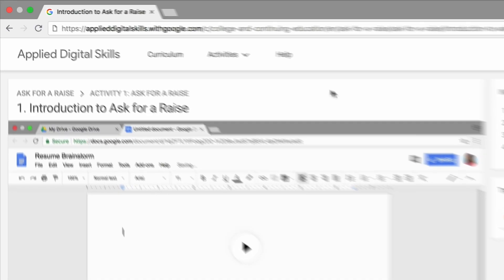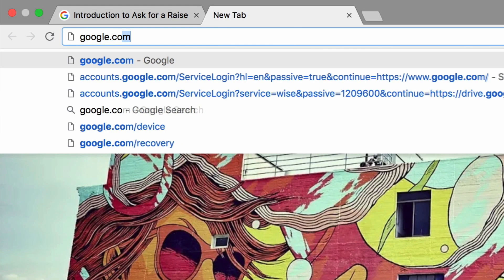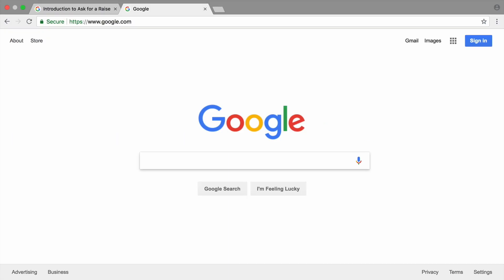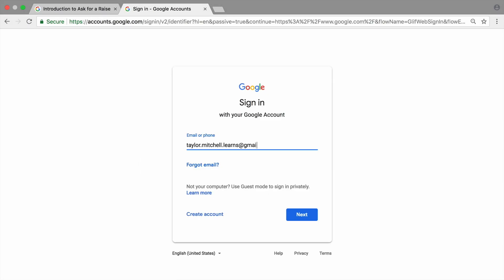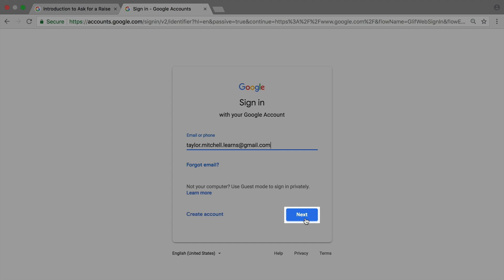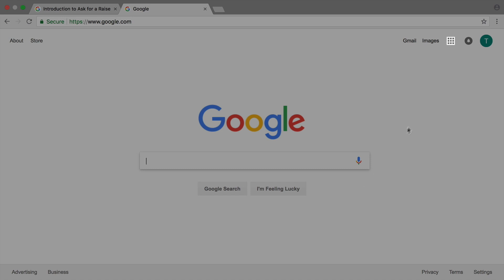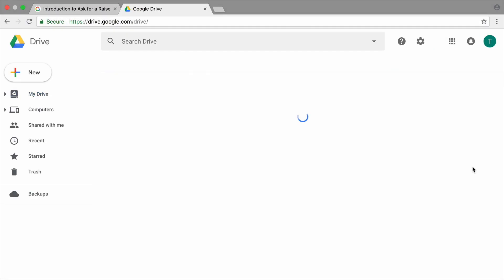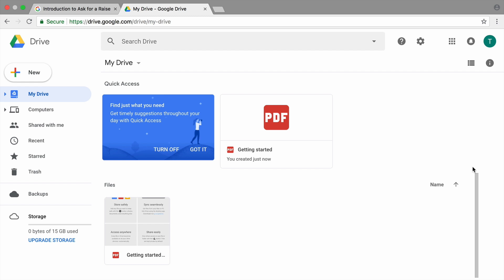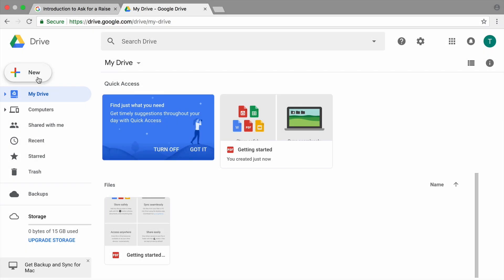To start, open a new tab in your browser and sign into your Google account. If you don't have an account, create one before beginning this lesson. Then navigate to Google Drive. Google Drive is a cloud-based platform that allows you to create, store, and share files securely and open or edit them from any device. Select Google Docs and create a new blank document.